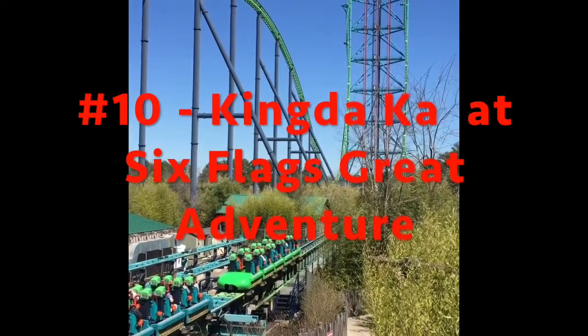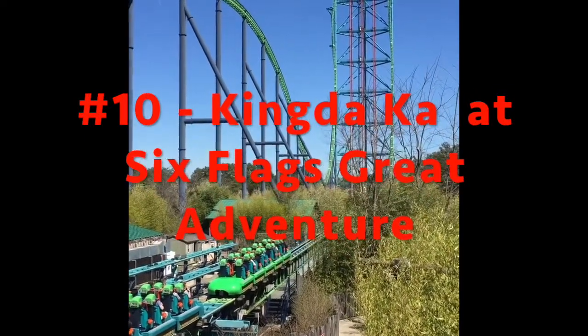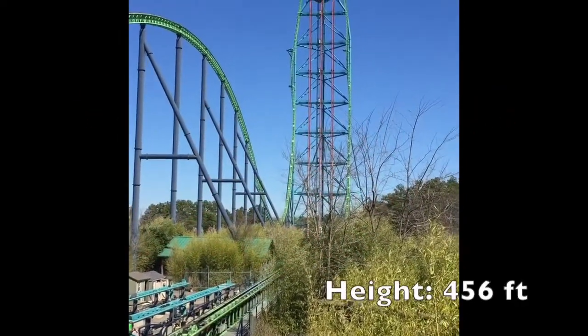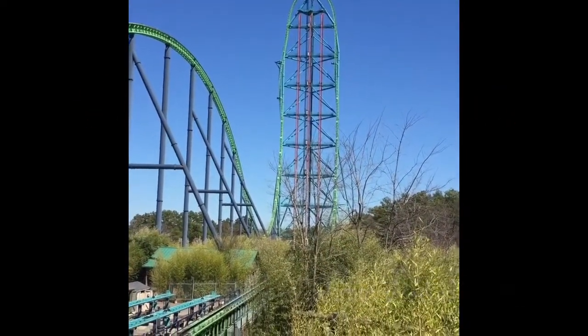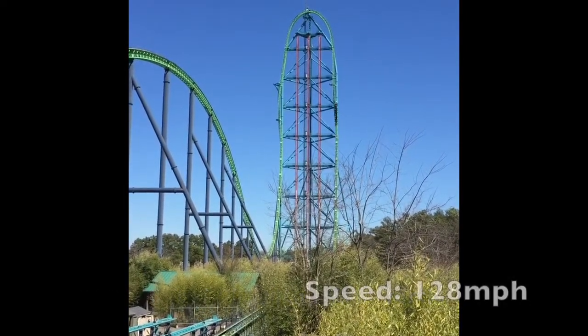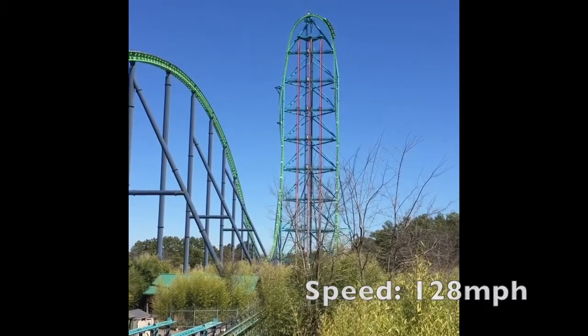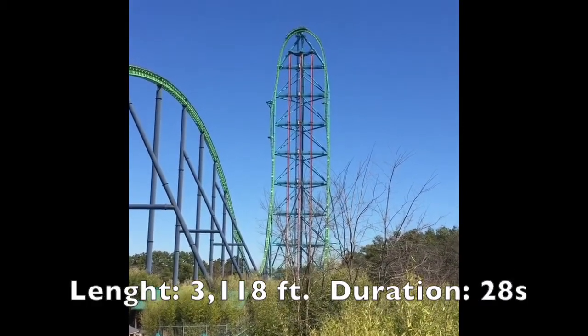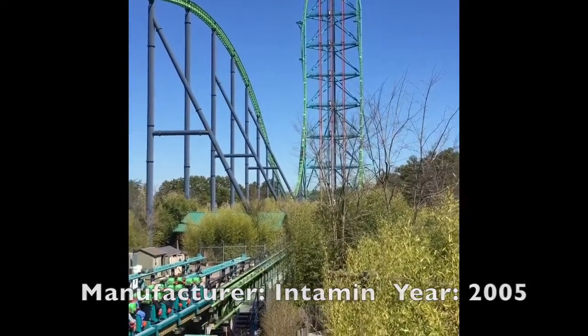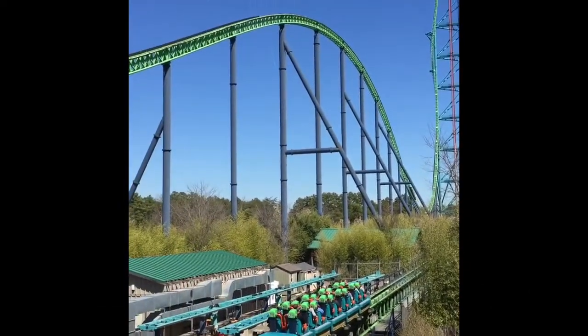Starting off my list at number 10 I have the Intamin 2005 launch coaster, Kingda Ka, the tallest and second fastest roller coaster in the world. This is a coaster that some people don't like too much because of the roughness, and yes I did ride it back row so I did get a lot of the shakiness during the launch, but it wasn't dizzying or uncomfortable — it was just more of an out-of-control feeling.